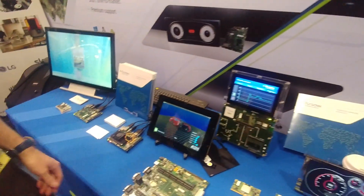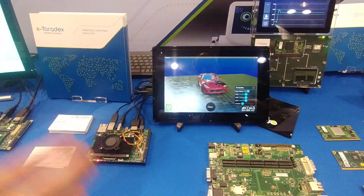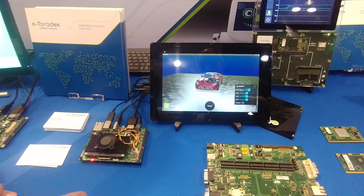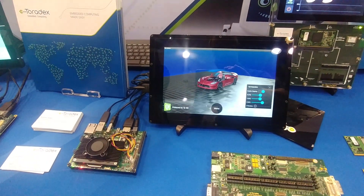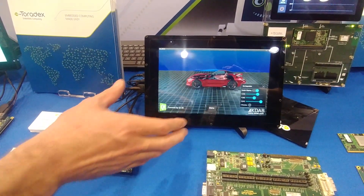We're also showing our Apalis TK1 module using the NVIDIA Tegra K1 with very powerful CUDA cores in the GPU. It's showing a Qt3D demo here.